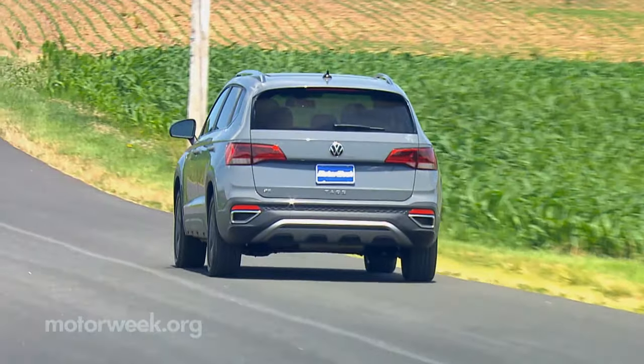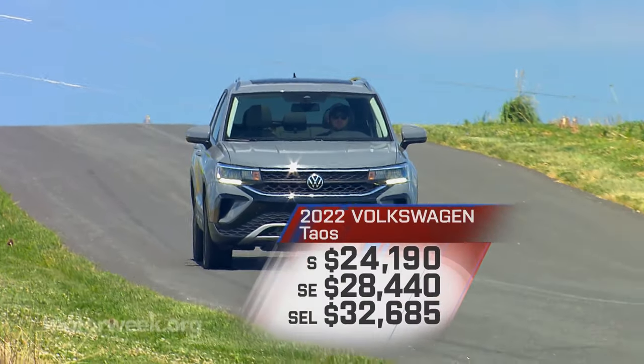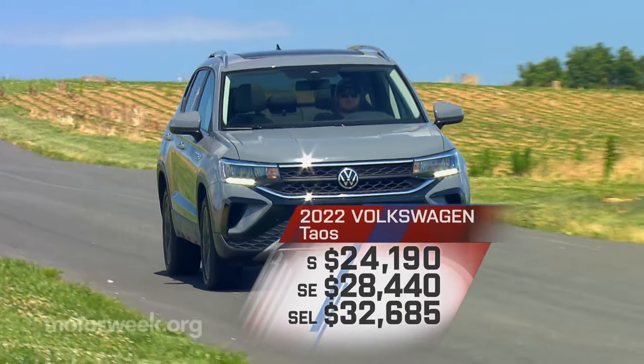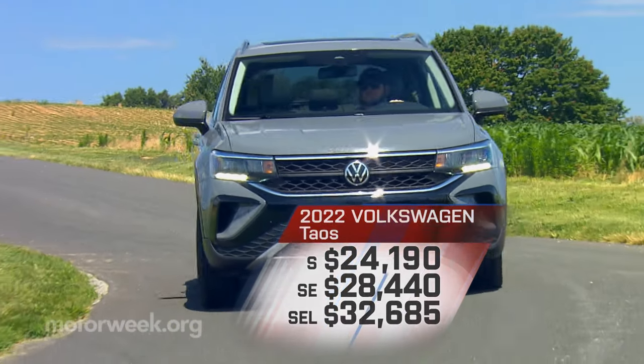Only basic safety systems are standard, as automatic emergency braking requires adding VW's IQ Drive driver assistance package. Pricing starts at a relatively low $24,190, with available all-wheel drive pricing varying with trim level.